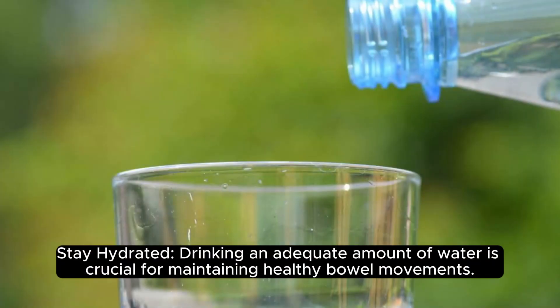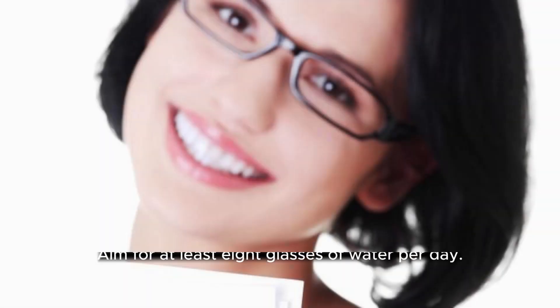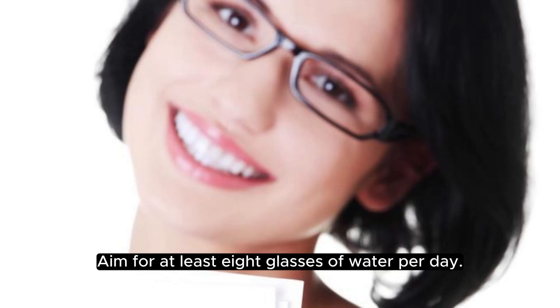Stay hydrated. Drinking an adequate amount of water is crucial for maintaining healthy bowel movements. Water softens the stool, making it easier to pass through the digestive system. Aim for at least 8 glasses of water per day.